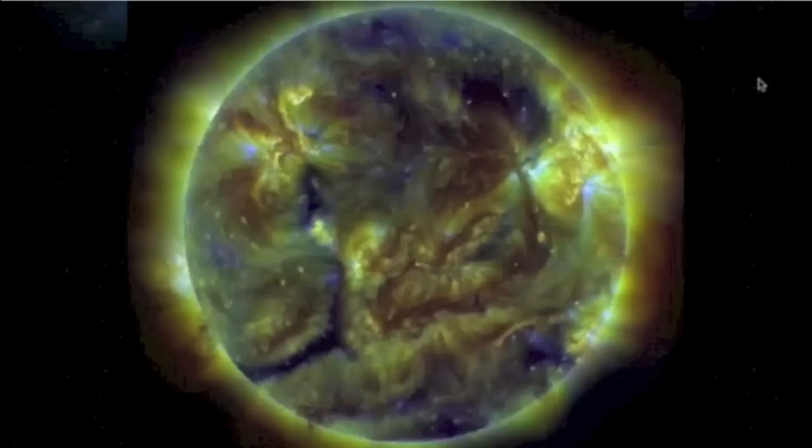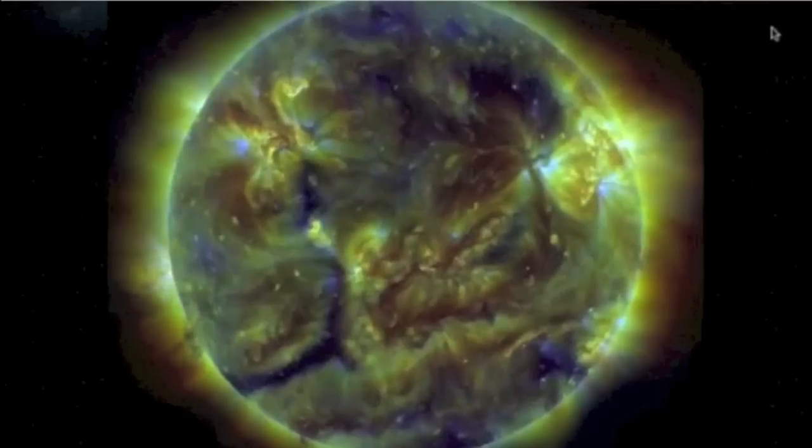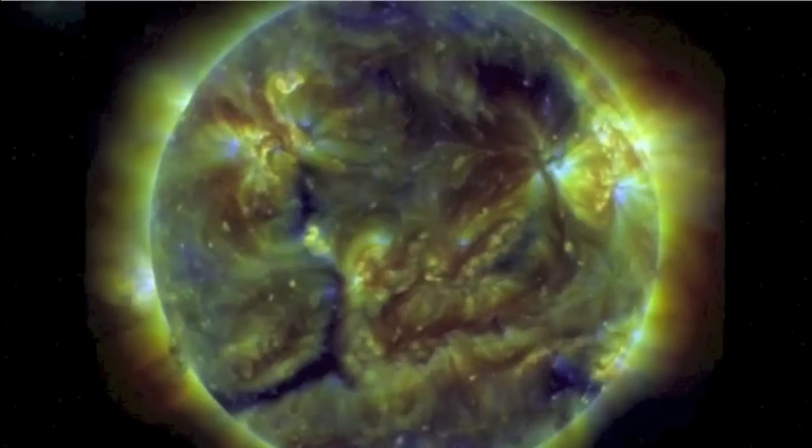Folks, this is not a major watch, but with energetic flux, umbral change, unstable geomagnetic conditions, and the coronal hole position, let's call a minor quake watch for 48 hours.